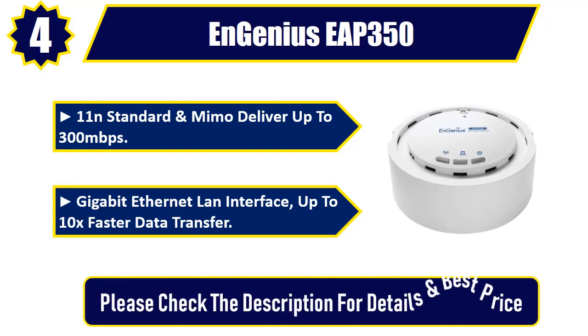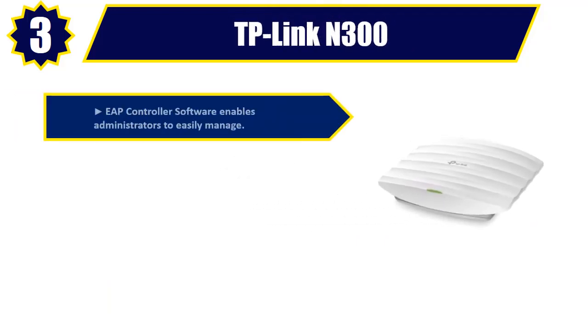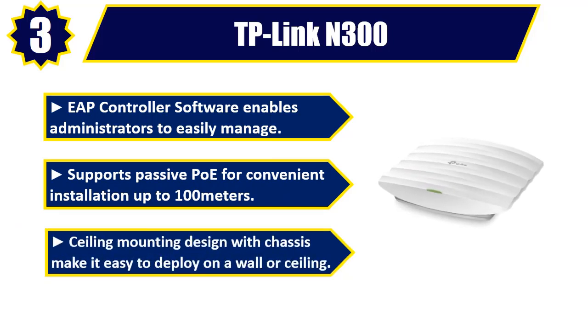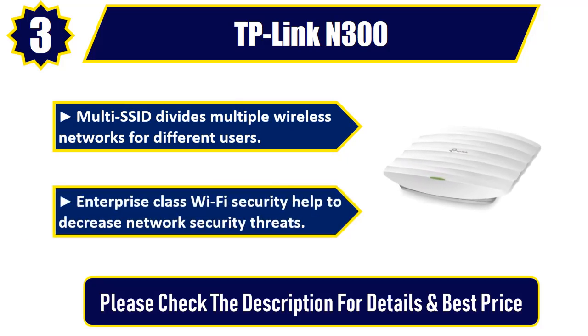Number three: TP-Link N300. EAP controller software enables administrators to easily manage the network. Supports passive PoE for convenient installation up to 100 meters. Ceiling-mounting design with chassis makes it easy to deploy on a wall or ceiling. Multi-SSID divides multiple wireless networks for different users. Enterprise-class Wi-Fi security helps decrease network security threats. Please check the description for details and best price.